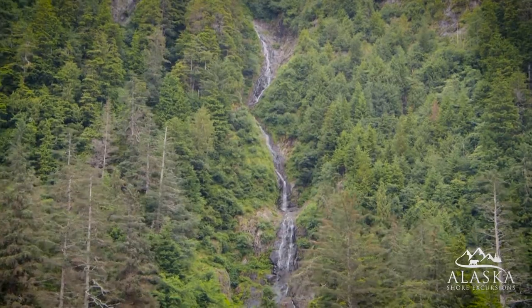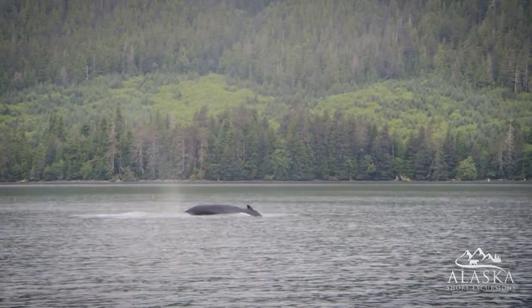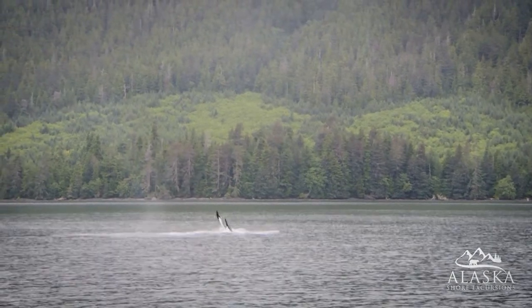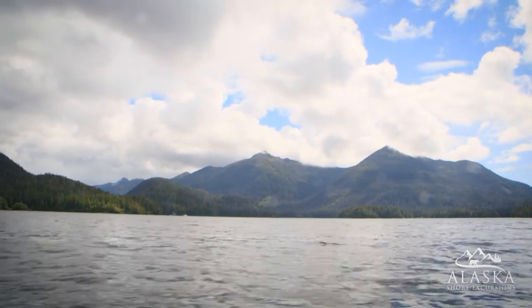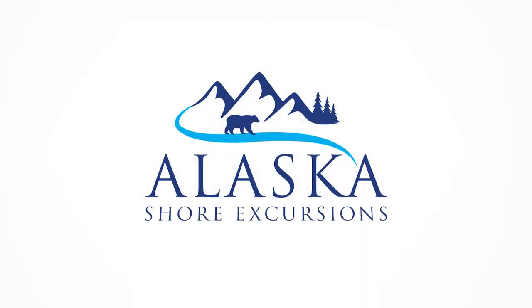On the return journey back to port, your captain will be able to show you the more hidden wildlife among the islands. So keep your eyes peeled and your cameras ready. If you're looking to get up close and personal with the marine wildlife around Sitka, then this tour is perfect for you.